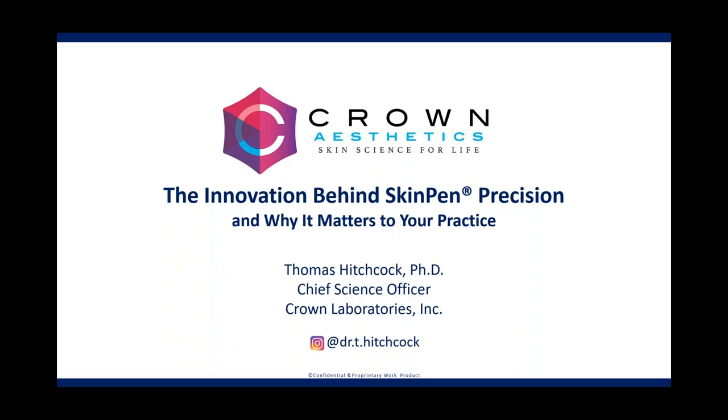Hello, everyone. Thank you for joining our webinar, The Innovation Behind Skin Pen Precision and Why It Matters to Your Practice. Today, we will take a deep dive into the engineering of SkinPen Precision, the first FDA-cleared microneedling device in the world, U.S. engineered and manufactured by Crown Aesthetics. We hope by sharing this information, you are able to perform SkinPen procedures on a new level in your clinic, driving both enhanced safety and efficacy for your patients.